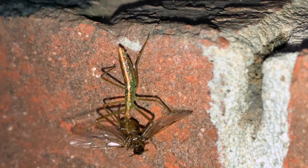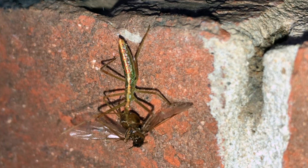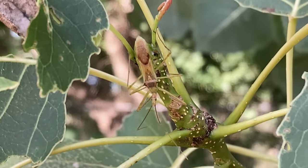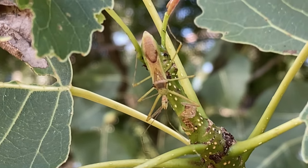They can also use their beaks to deliver a painful stab to a perceived threat. However, they try at all costs to avoid humans. I would guess that a person would have to mishandle one for that to occur.